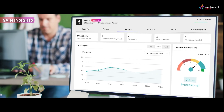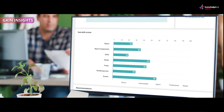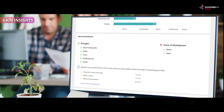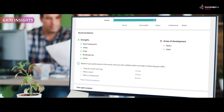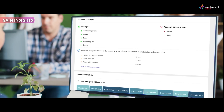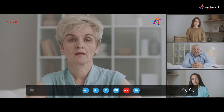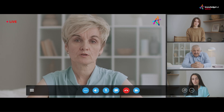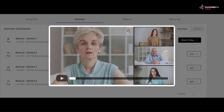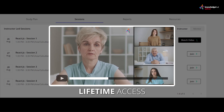Based on your performance in the assessments, assignments, and projects, you gain deep insights on your progress. Identify areas you are good at and where you need to improve. Follow recommendations and enhance your skill proficiency from where you are to where you want to get. You can join live instructor-led sessions right from within the platform, and once the session is over, you have the recorded video available right here, along with lifetime access to the content.